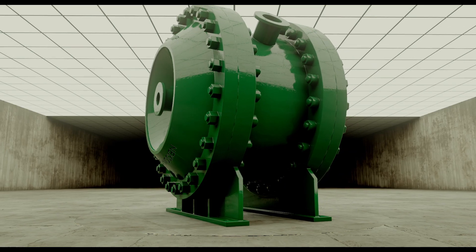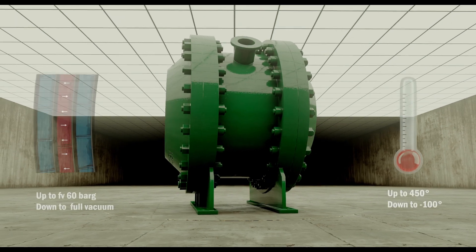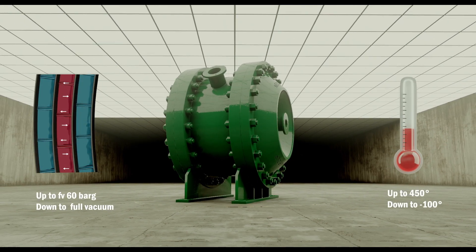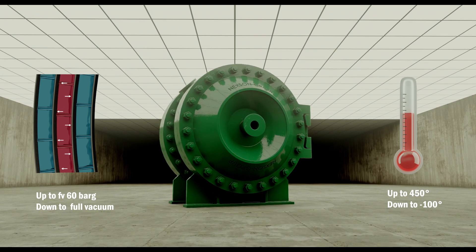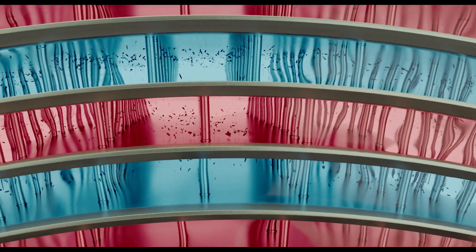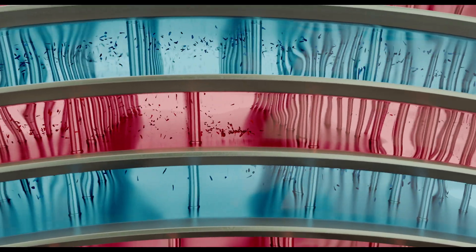Thanks to its specific and versatile design, the liquid-to-liquid heat exchanger Type 1 is able to handle one or two fouling fluids in extreme operating conditions. Due to the single channel design, the Type 1 will have a turbulent flow to handle fouling medias.